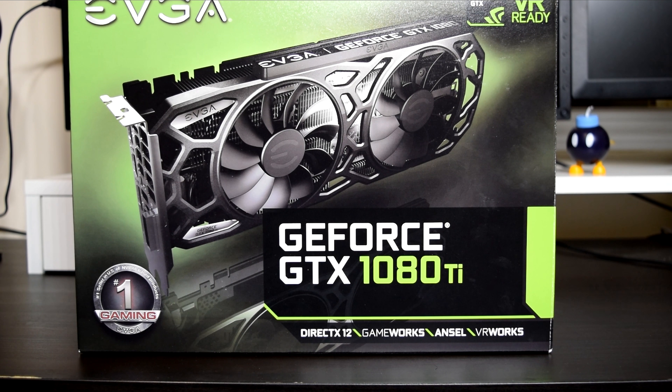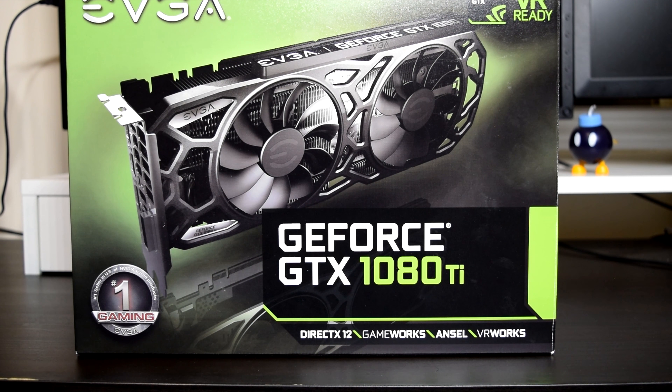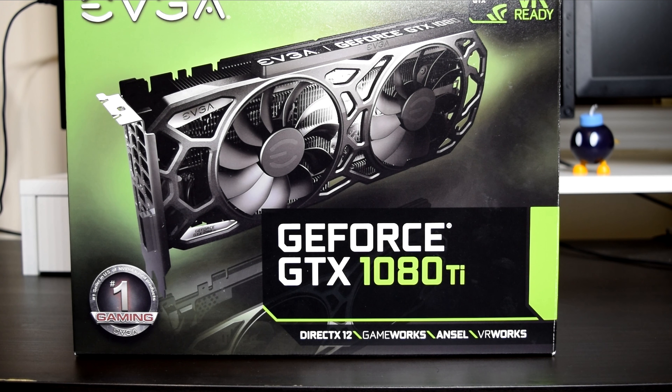Hey, what is going on guys? Danny here, hope you've all been doing well. In this video, I wanted to share the experience I recently had dealing with EVGA's RMA service.